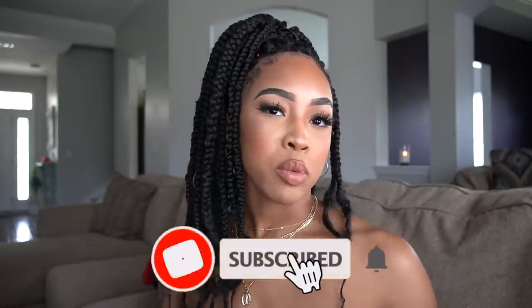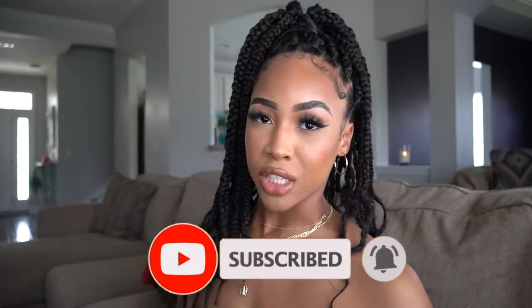I will definitely be taking pictures of them. Make sure you guys give this video a thumbs up if you liked it, subscribe to my channel, and make sure you turn on your post notifications so you don't miss the next video. If you're ready to get into the swimsuit haul, let's get into it.